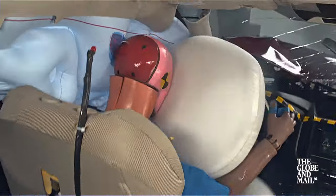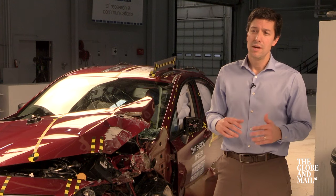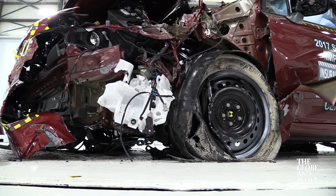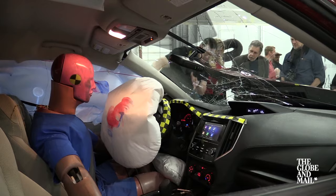The occupant compartment held up extremely well, did not collapse around the occupant, and the dummy's injury measures look very good. And the fact that there's no deformation in the A-pillar means that intrusion into the cabin was minimal.